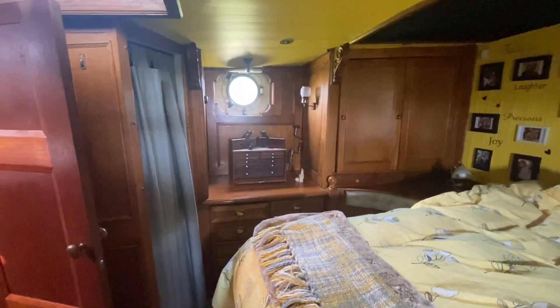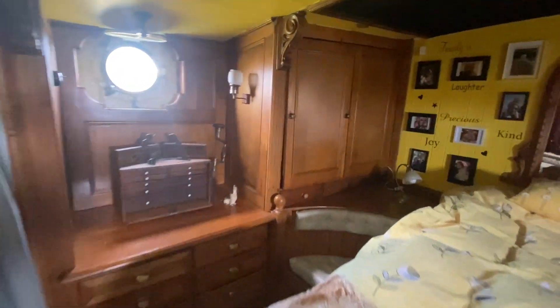Into the aft cabin. As you can see, this is a double cabin with an island bed and seating either side, portholes either side. It's got an en suite toilet, plenty of storage, and again light and airy with the skylight.